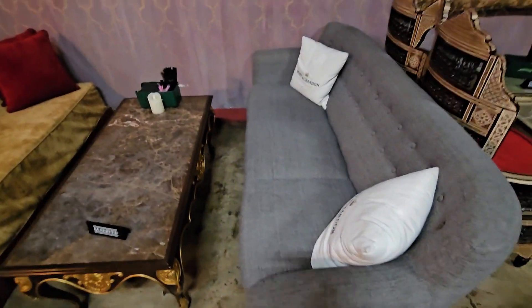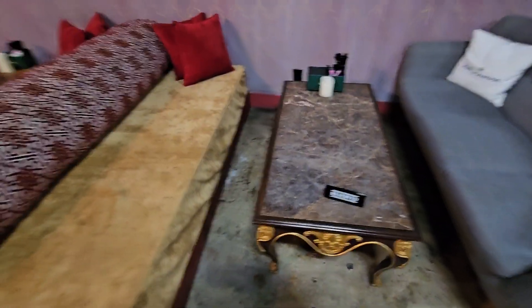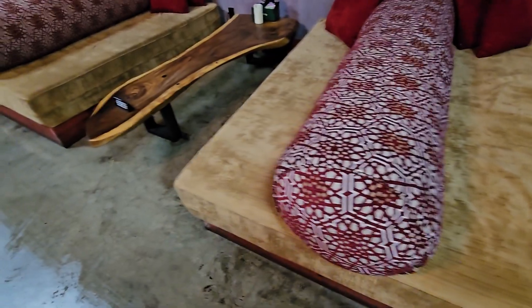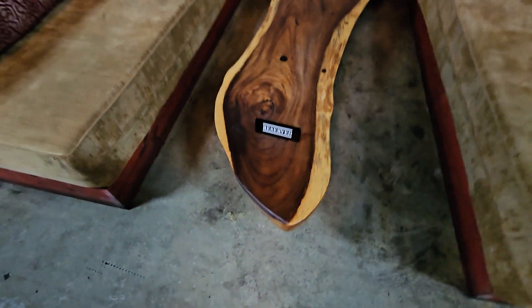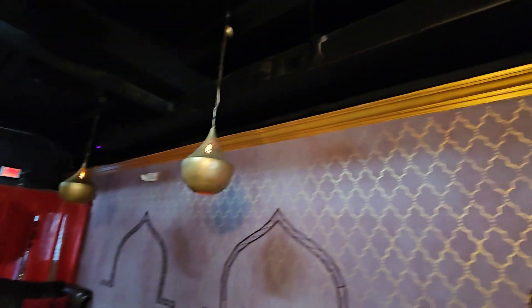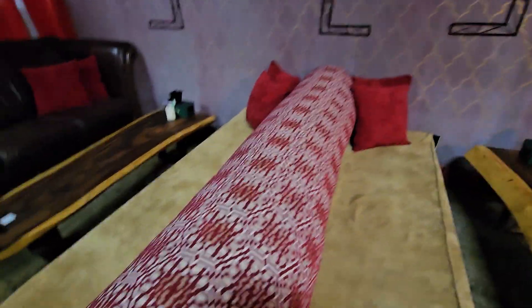The gold-colored couches are custom made and handpicked from Egypt, imported directly. These tables are made from natural trees — very heavy and very expensive to find. The lamps and light fixtures are also imported from Egypt and handpicked by the owner, as are the fabrics, which are also handpicked and custom made.